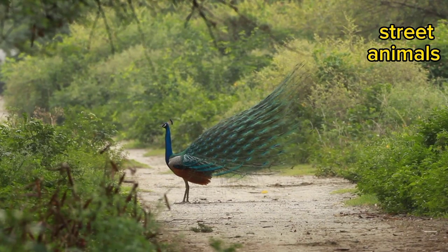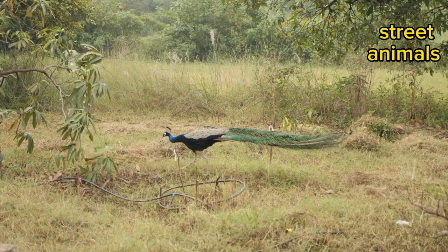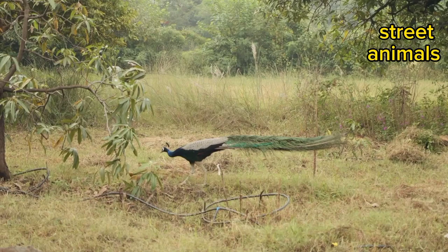Peacocks make loud screaming calls that may startle or scare off predators. The loud shrieks and screams can also alert other peacocks to potential danger. Peacocks are strong birds.